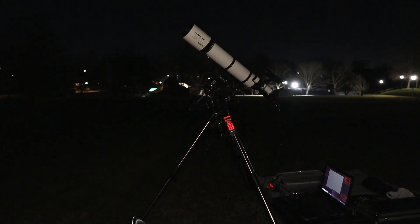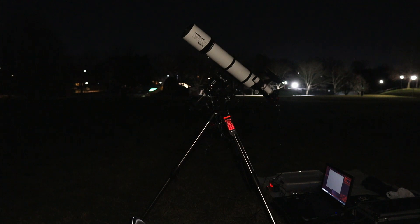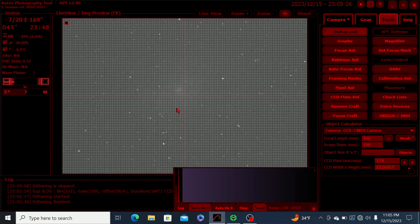Okay ladies and gentlemen, I've completed my Polar Alignment, Star Alignment, Focusing Routines, and Guiding Procedures. So I'm now inside of APT, and my imaging session for the Triangulum Galaxy is now underway.